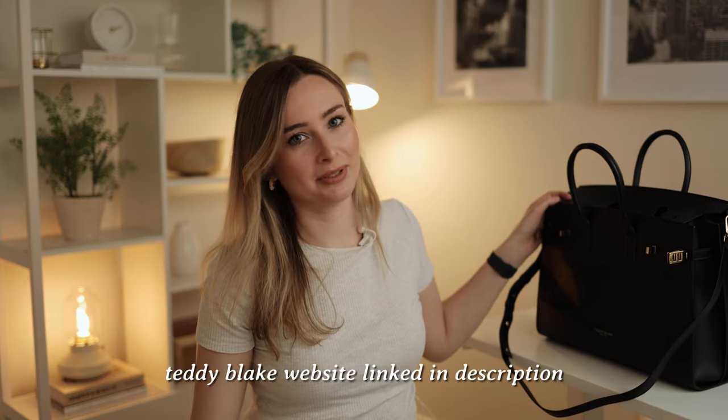I think that's everything I take with me to work. I'm sure it changes every now and then but that's what's been in my bag at the moment. If you're interested in checking out Teddy Blake, definitely do! If you want to see my 'What's in My Bag' as a flight attendant, I'll have that linked below. Thanks for watching and I'll see you in my next video!